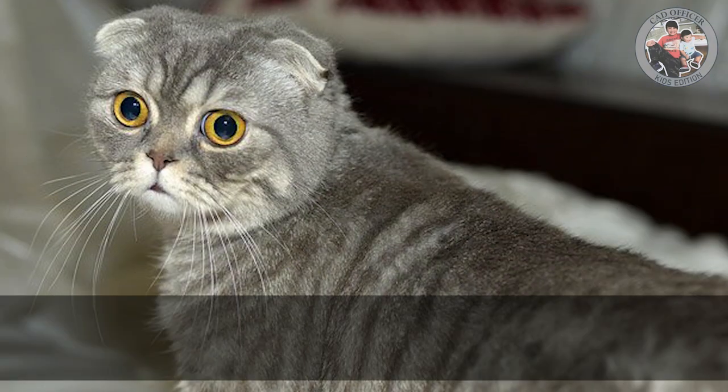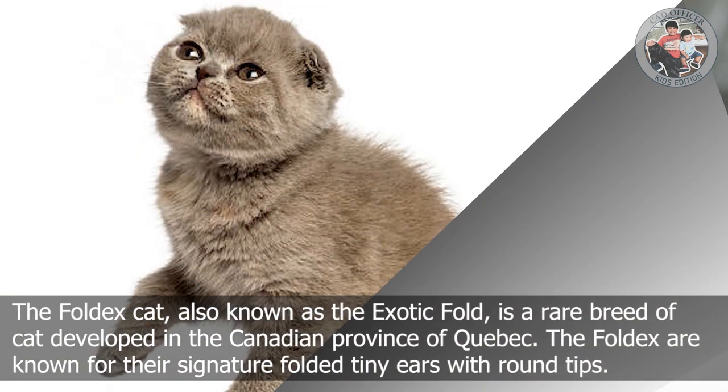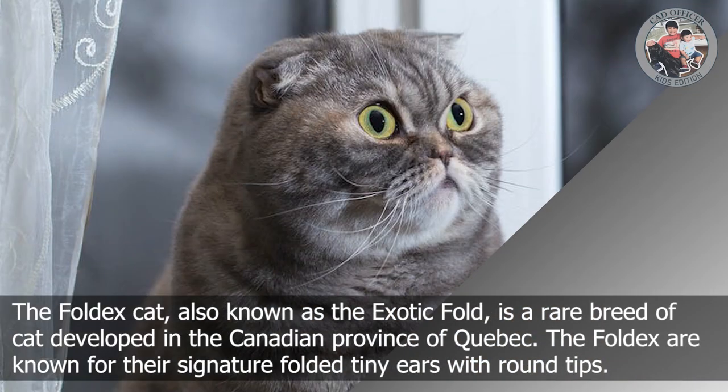F is for Foldex. The Foldex cat, also known as the Exotic Fold, is a rare breed of cat developed in the Canadian province of Quebec. The Foldex are known for their signature folded tiny ears with round tips.